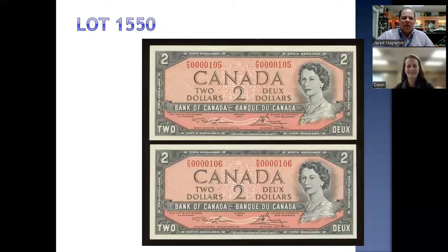Next we have lot 1550, a wonderful lot of low serial number notes. The bank note collectors will love this, featuring Queen Elizabeth, serial numbers 105 and 106. Current bid is $250 with a very conservative estimate of only $300 to $350. There are already eyes on this one, so get your bids in early.